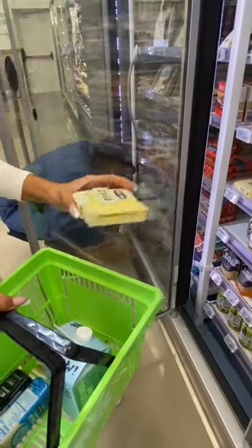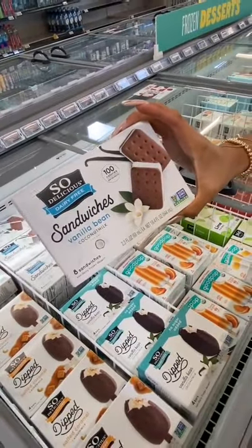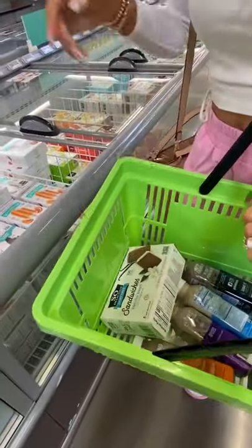And number four, Chow sliced cheese. And number five, any of these So Delicious ice creams, but my favorite are the ice cream sandwiches. Hashtag Dairy Free Gang.